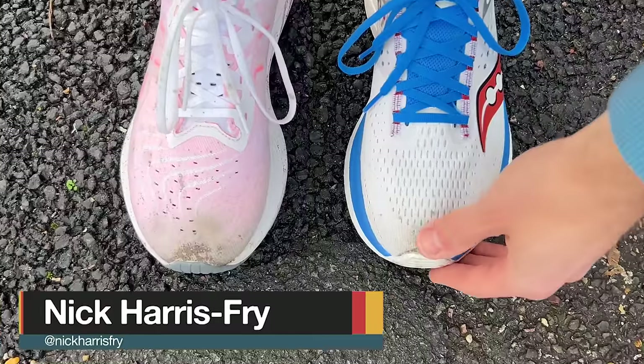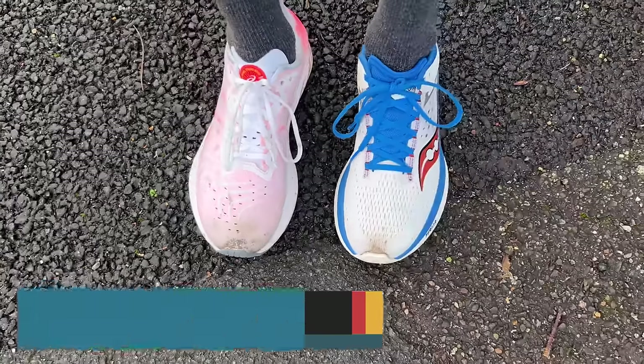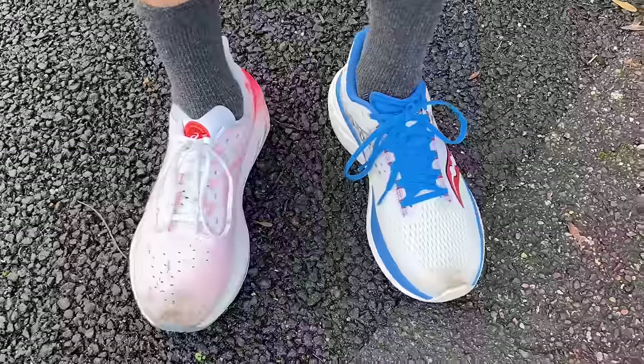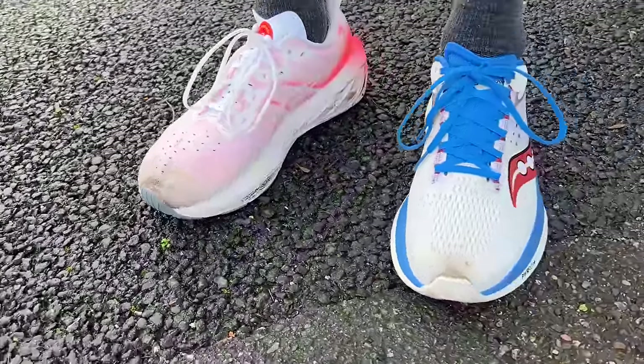For the fit of these two shoes, I have the same size in both — a UK 9, which translates to a US 10 for both Asics and Saucony. Both have a really good fit for me: nice room in the toe box, good hold around the heel and midfoot, no concerns with lateral movement. It's easy to get a secure fit with the laces, so I'd definitely recommend sticking to your normal running shoe size with both shoes.